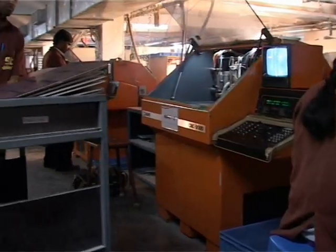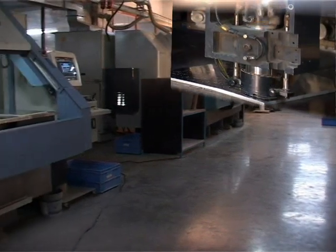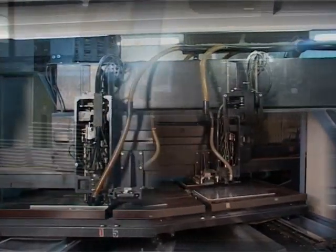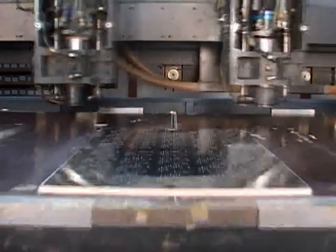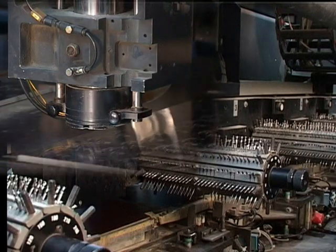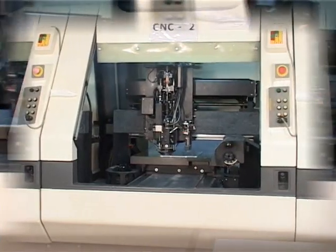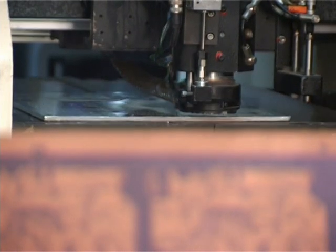The CNC drilling section features sophisticated CNC drilling machines from Pluritech, Posalux, Hitachi and Schmall. High positioning accuracy and the use of high RPM air bearing spindles enables drilling of very small holes with precision. Attachments like broken drill detector, automatic tool change and laser tool check ensure the reliability of the drilled boards. Multi-station machines from Hitachi and Pluritech offer the unique flexibility of running different designs on different spindles to process fast turnaround orders and prototypes easily.